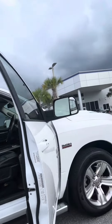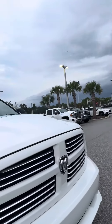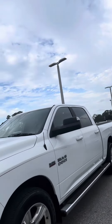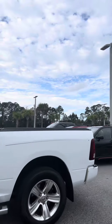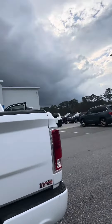I have the door open. It's in excellent condition. Look how nice it is. Running boards, tunnel cover on the back, 4x4 Hemi.